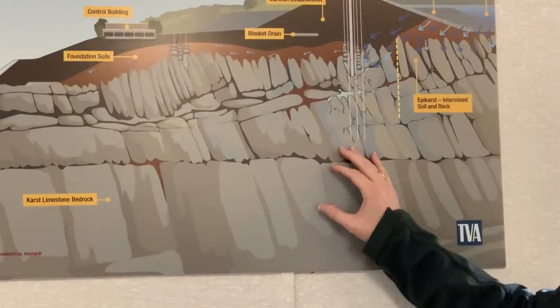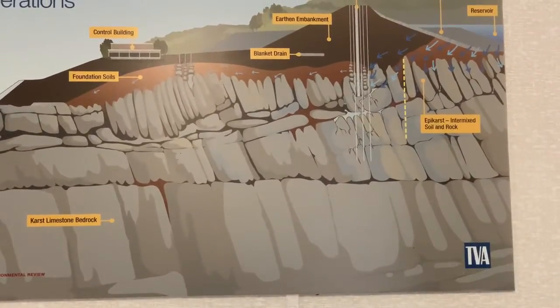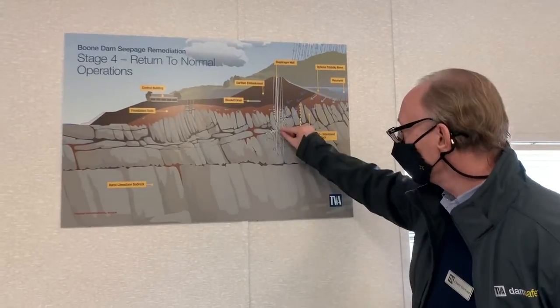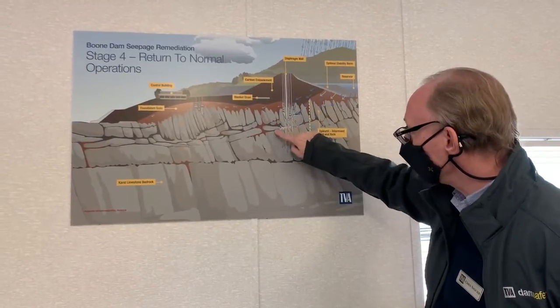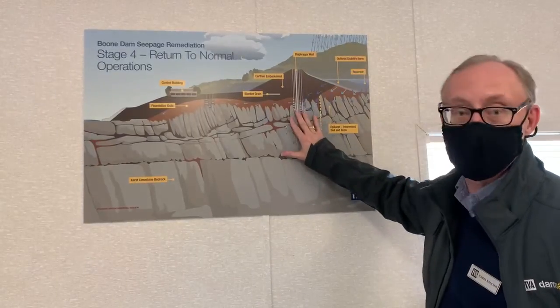That was all done three or four years ago. And grouting — do you mean kind of like filling in spaces? Exactly right. You're injecting cement-type material into those cracks and fissures in the rock, just like you see here. It fills those things up, hardens, and creates the deep part of the barrier.